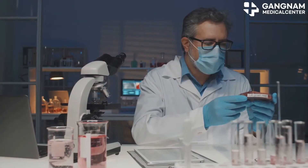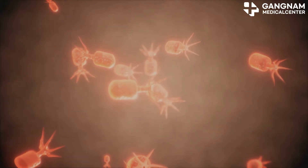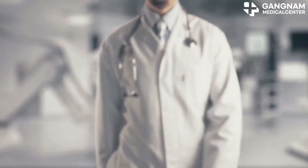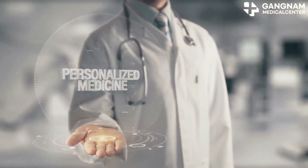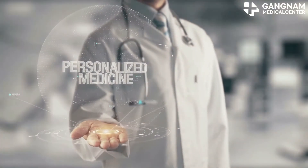Now let's talk about drug delivery systems. Exosomes can naturally transport substances between cells. Researchers are using this feature to deliver drugs precisely to targeted cells or tissues, maximizing effectiveness and minimizing side effects.